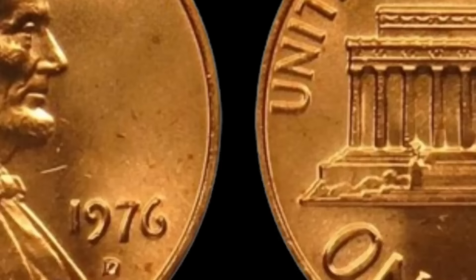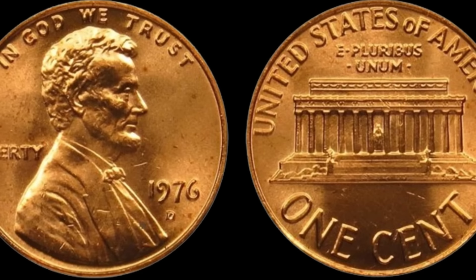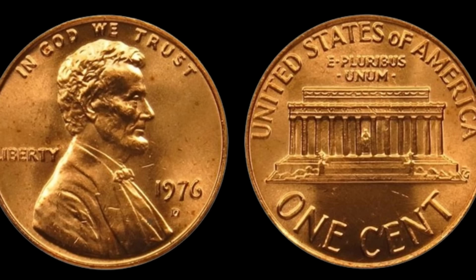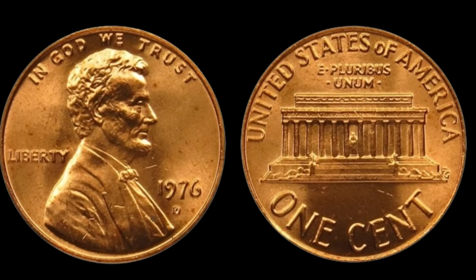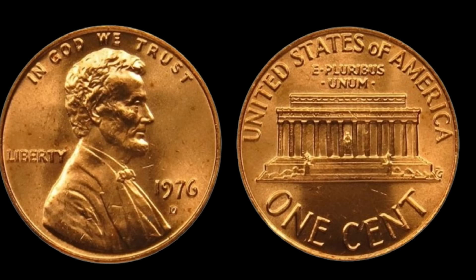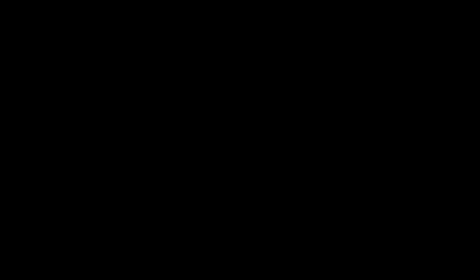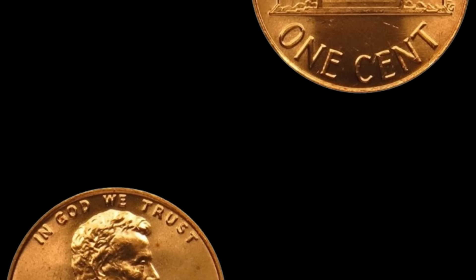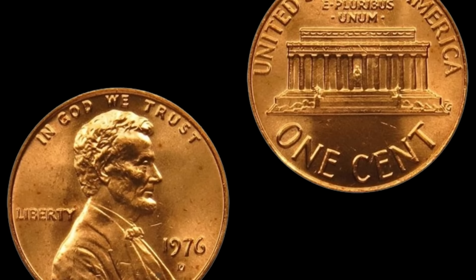We've got something incredibly exciting to share — the story of a seemingly ordinary coin worth millions. The 1976 D Lincoln penny looks just like any other Lincoln penny in your pocket change, but it has a secret. If you take a closer look at the mint mark — that tiny D beneath the year — you'll notice something special: this penny is made of something much more valuable than the typical copper-coated zinc. Back in 1976, due to a mix-up in materials, a small number of Lincoln pennies were struck using bronze planchets intended for another coin denomination. This error went unnoticed until collectors started to notice something unusual.